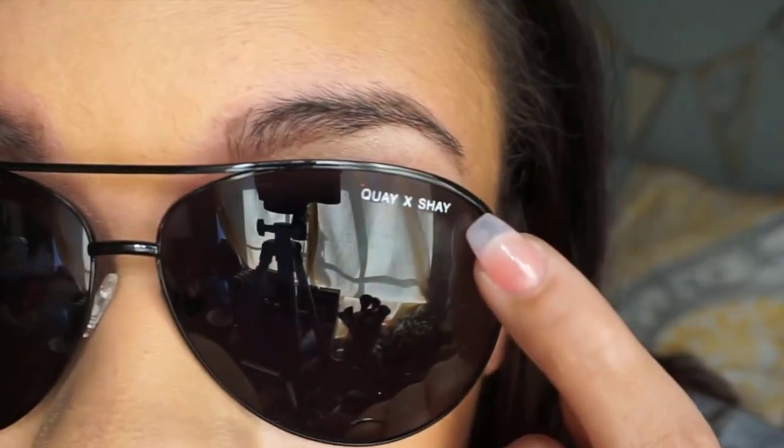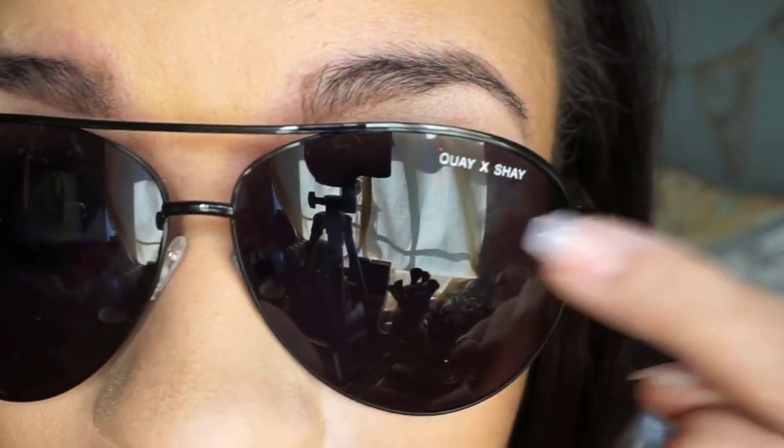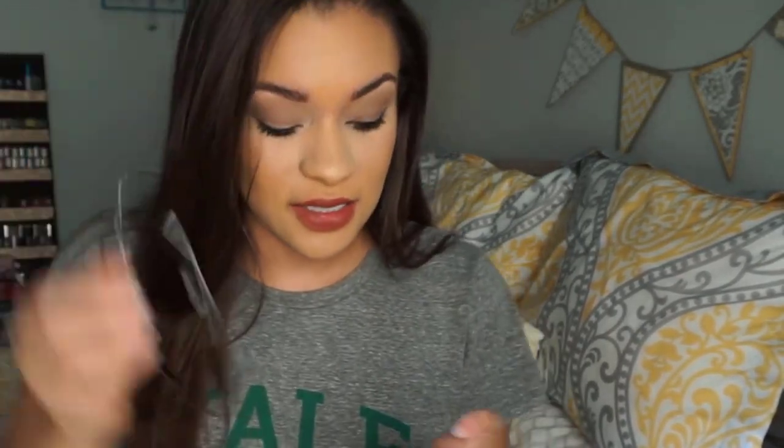I also wanted to show you that it says Q Shea and when I first saw it I was like, what the heck is that? And then I looked at the packaging and it said Shea Mitchell created this pair. So I loved these black aviator-like sunglasses.